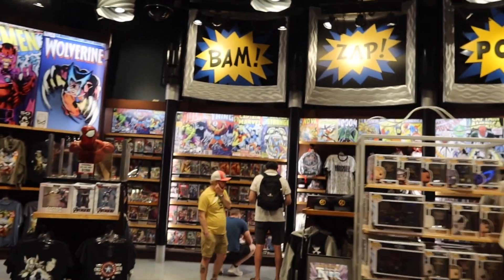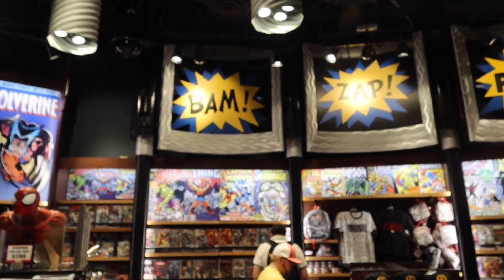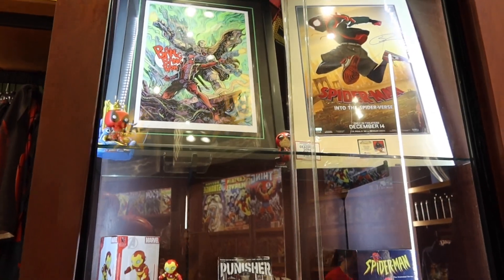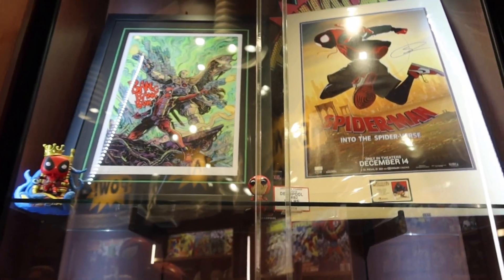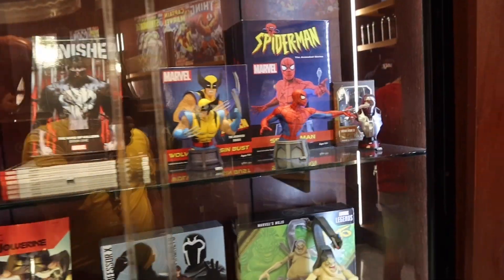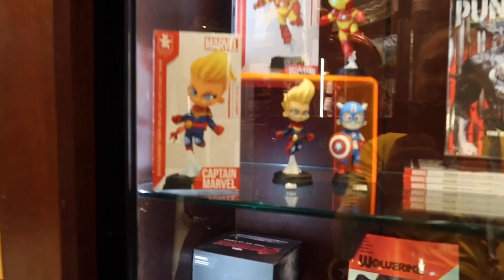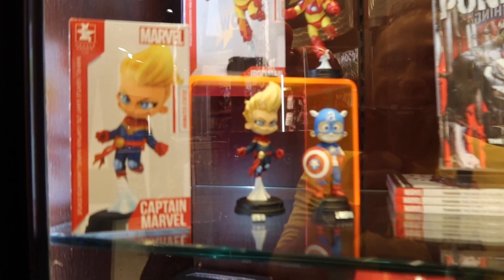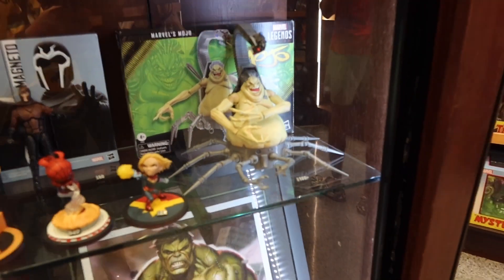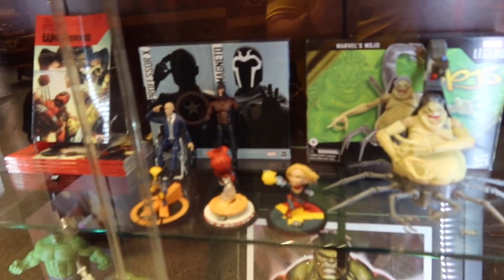Here we go as we enter the store. You know this is action-packed because we got the words BAM, ZAP, and POW! That's how you know it's going to be pretty exciting. We're starting off with a bunch of awesome collectibles — sign posters of Spider-Man Into the Spider-Verse, Deadpool, different busts of Wolverine and Spider-Man, almost like Funko Pop style, Captain Marvel, Captain America, Iron Man, and obscure characters like Mojo. When have you ever seen Mojo in any theme park store? I bet you haven't.